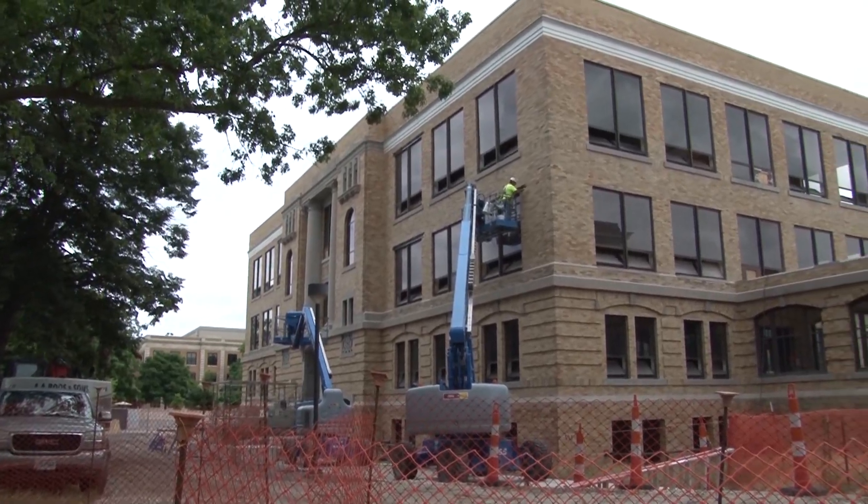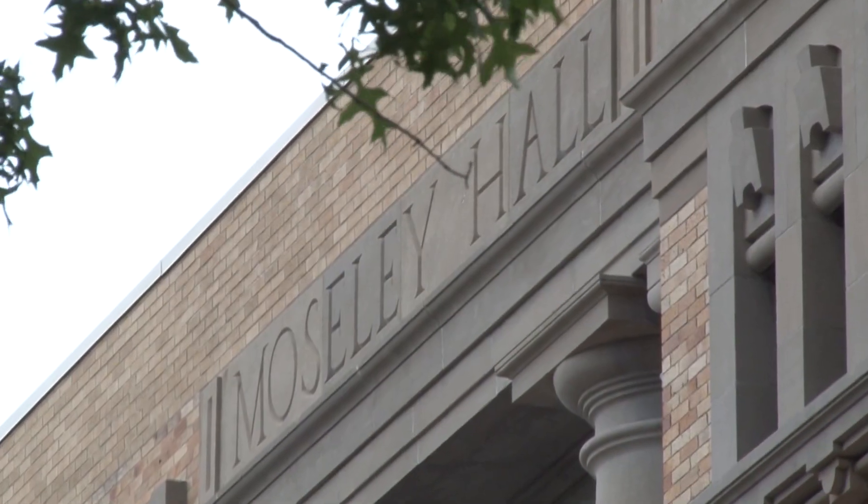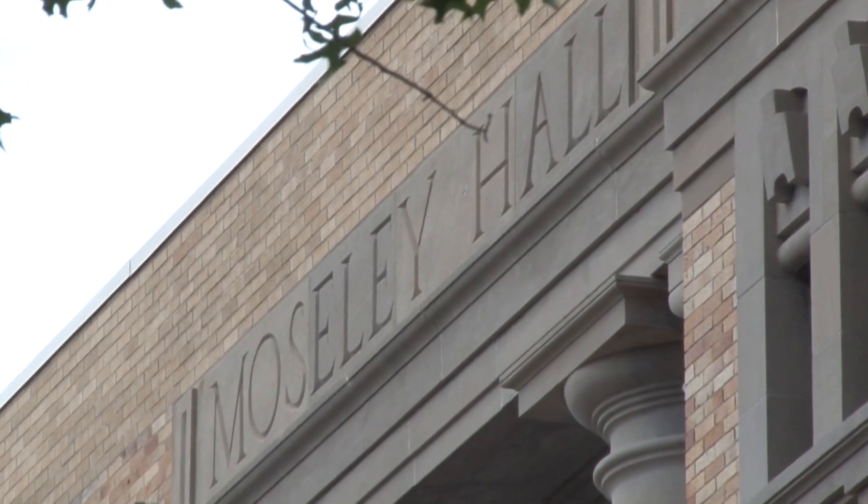We're in front of Mosley Hall, which is one of our foundation buildings at BGSU. It was originally an agriculture building, and what I find charming about this is that at one point they actually had livestock in the first floor. It's been used in lots of different ways since, but we're returning it to its original use as a science building.